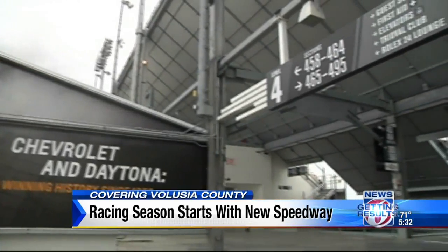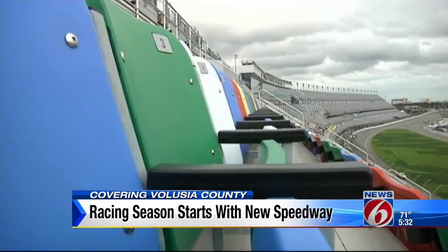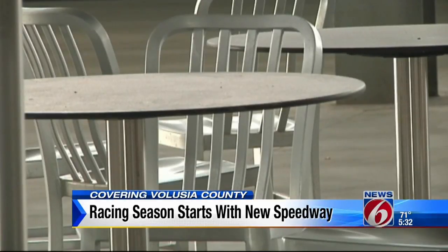News 6 took a tour of the Motorsports Stadium to see what folks can expect come the Rolex 24 — from plush new seats, wider concourses and signage, to tables and chairs where race fans will eat.